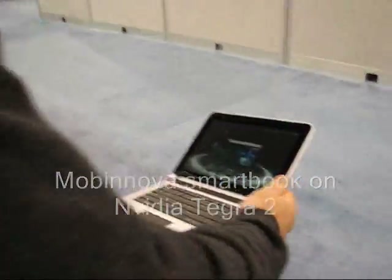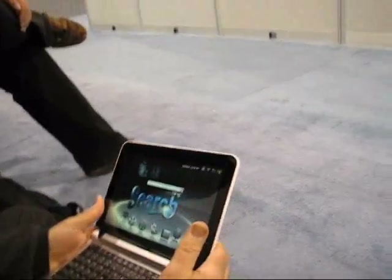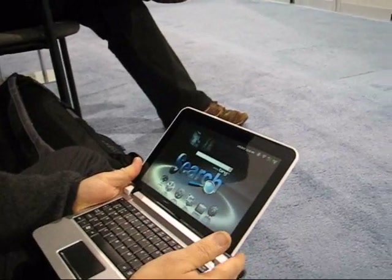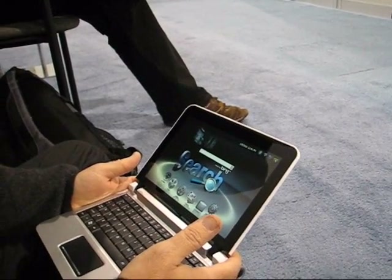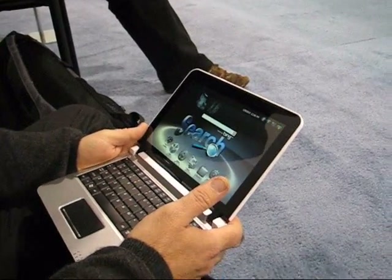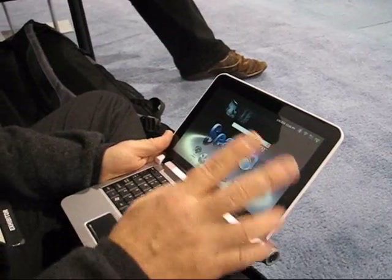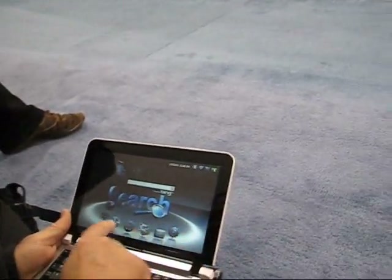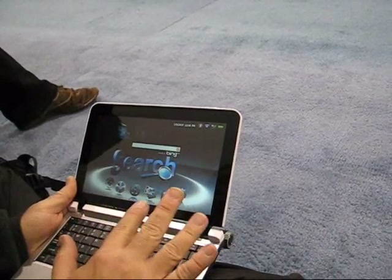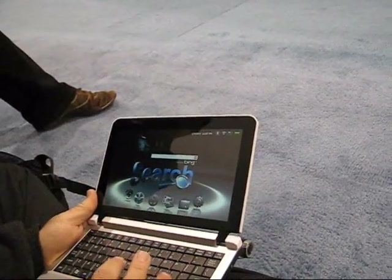What have we got here then? This is the Mobinova network running NVIDIA's new Tegra processor that has a dual-core A9. They have a special interface on it, but what's very cool about it is their tablet is set up for touch screen. They gave us a system that we could at least use here.